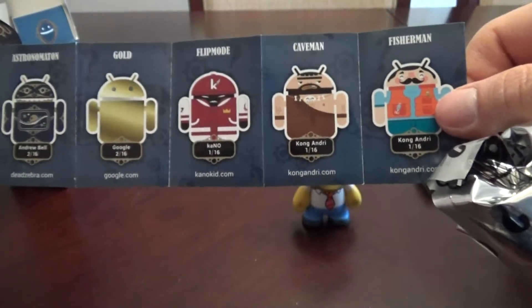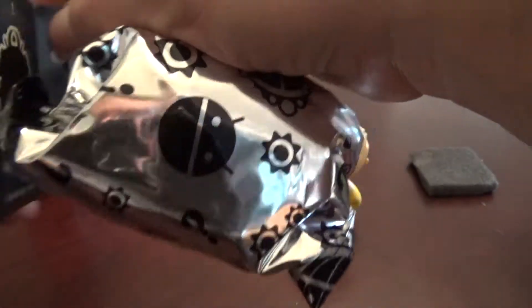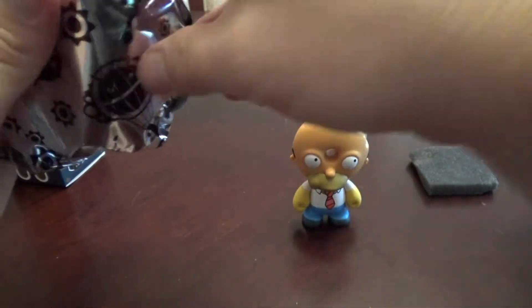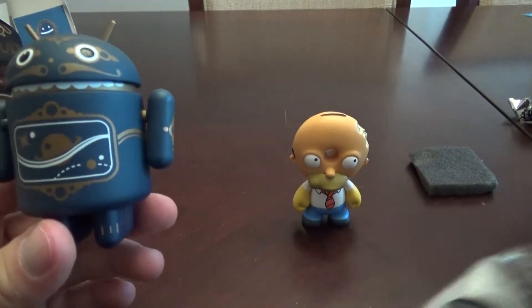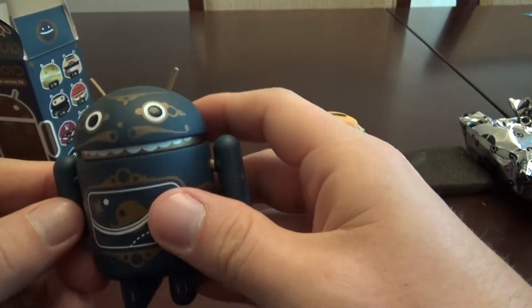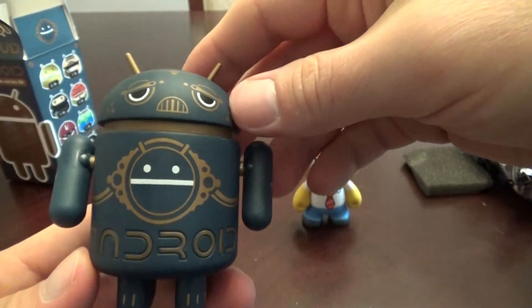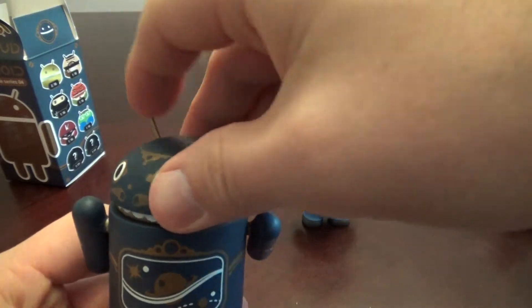I'll open it up so you can see — there's the back, and there you go. Ta-da! Let's open this up — that's what we're actually looking for — the actual figure itself and see which one I got. Wow, this one is huge! It looks like a space android — it's got planets and stuff. It looks like the arms move. And the head turns. It's got a little Android logo on the back and a little smiley face — he's got a reversible head, so he can be happy or he can be sad.